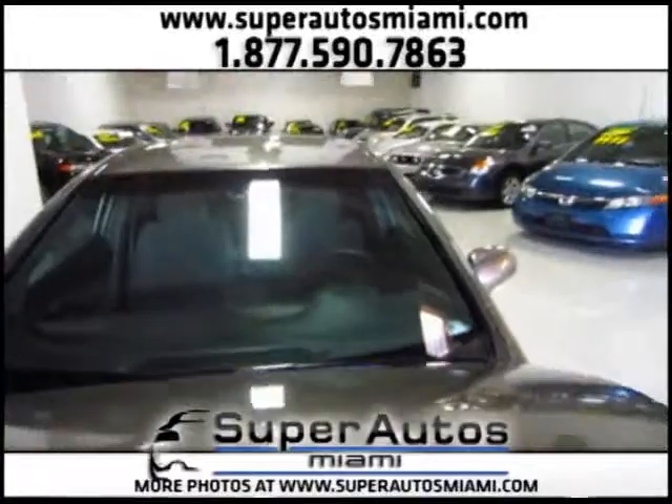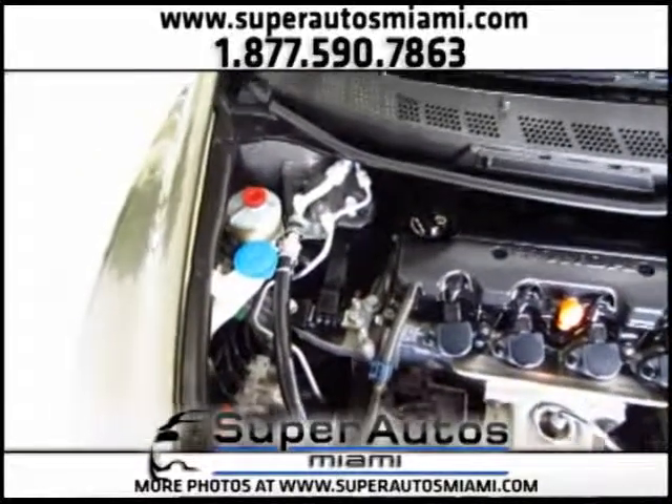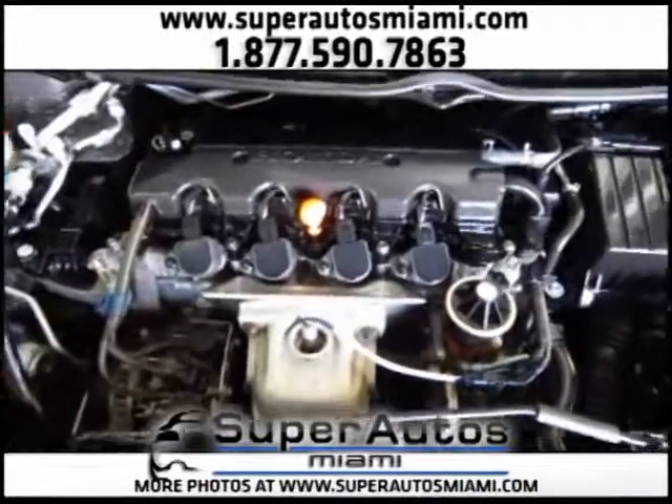Let's open here and take a look at the engine. As you can see, everything is super clean on this Honda Civic. We keep all our cars this way, in super clean condition.